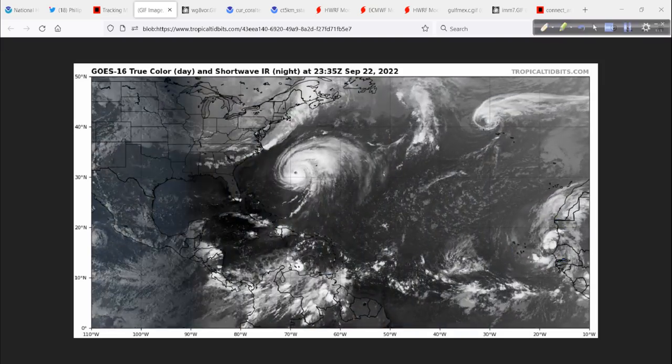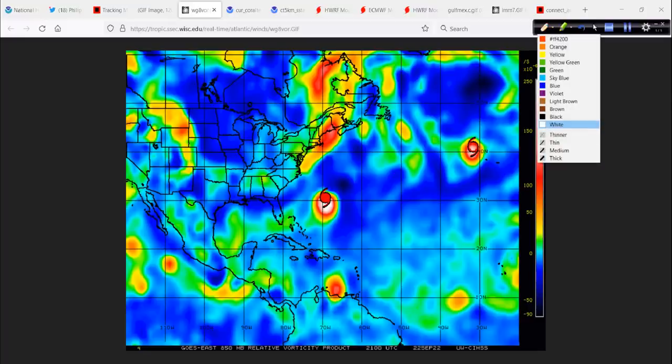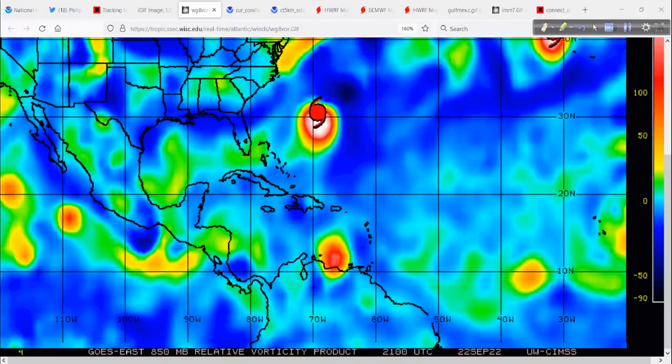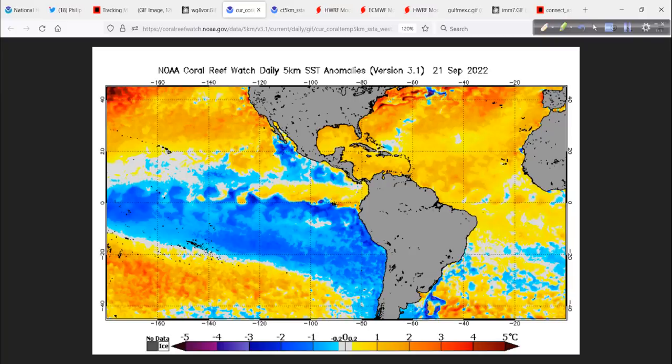The vorticity signature — I want to focus on 98L down there. Look at that. I'm going to zoom in on it. It is really starting to come together, that rounded look to it. That's what I look for — that's my method. It's starting to concentrate right there. It's going to head off in this general direction, gain some latitude, and end up somewhere in this vicinity in about four days, where conditions should be nearly ideal for some significant intensification going forward.